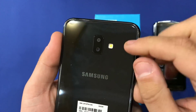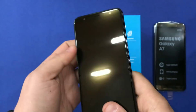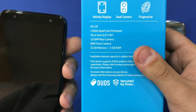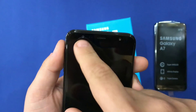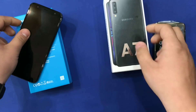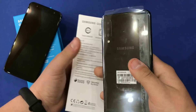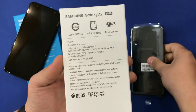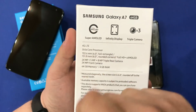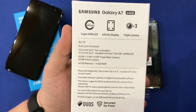The J6 Plus has 13 and 5 megapixels respectively, and a front-facing camera of 8 megapixels. Now we're going to look at the A7. The A7 has triple cameras on the back and comes with a Super AMOLED display, 4 gigs of RAM, and 64 gigabytes of storage.